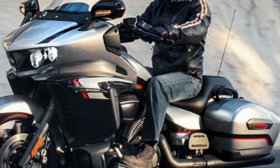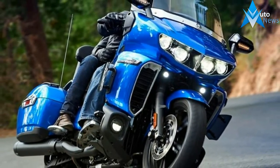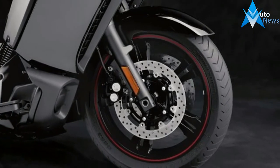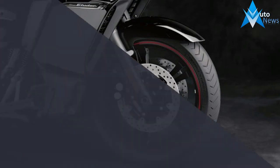Yamaha's Chip-Controlled Throttle, a ride-by-wire throttle control system, is also carried over, as is Yamaha D-Mode, which allows the rider to choose from smooth or sport riding modes. Traction control, ABS, and cruise control are standard.